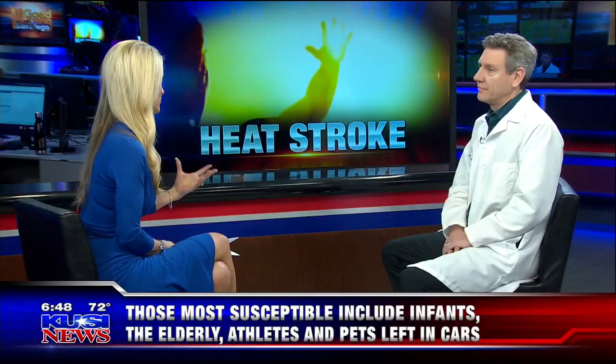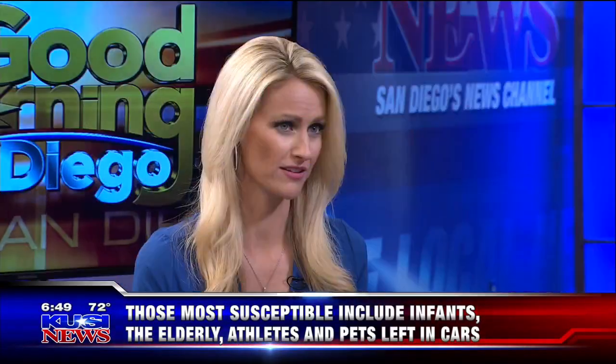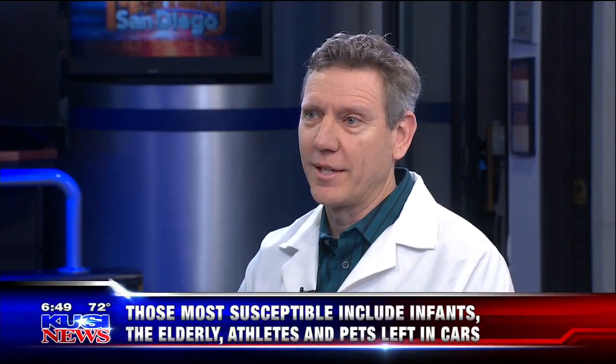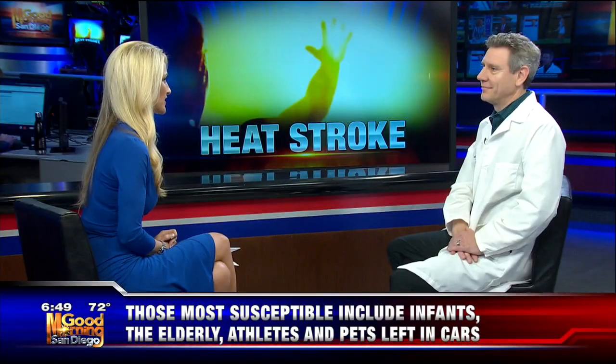Who's more at risk for heat stroke than the average person? The young and the old — so elderly, anybody that has chronic medical conditions. Kids — and obviously don't leave infants, don't even leave pets in the car, because the temperature will rise so fast.